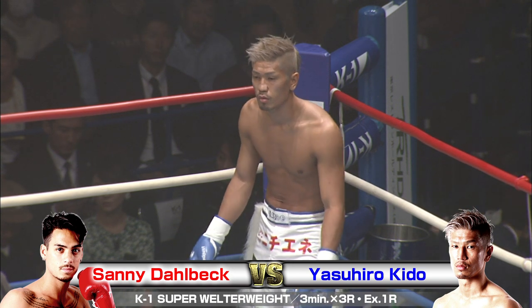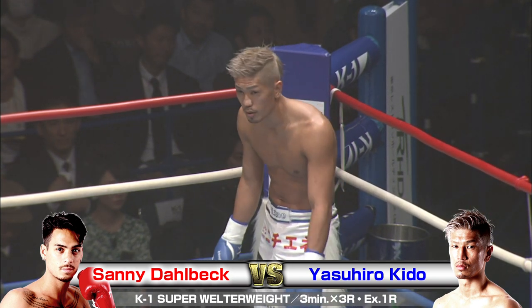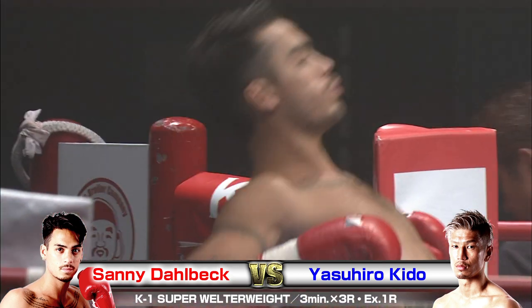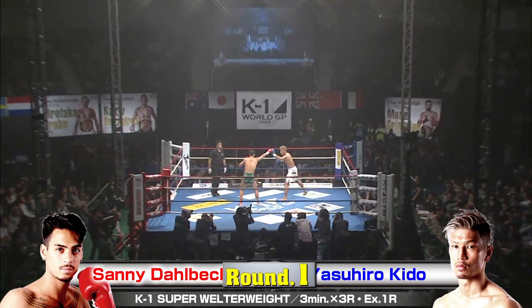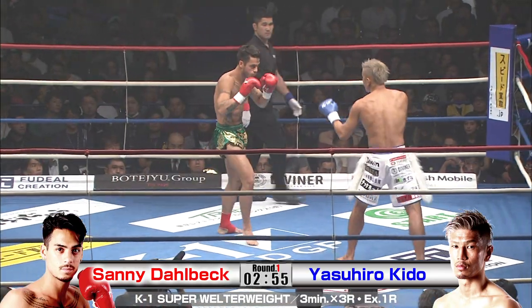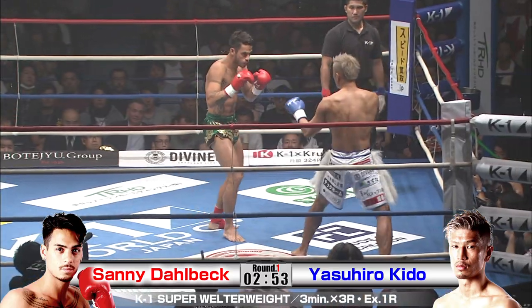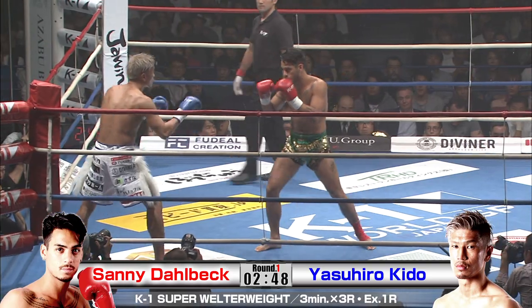I'm a big fan of Kido's style. He doesn't throw a ton of combinations — he attacks the rear leg of his opponent with the low kick, and he throws some great spinning stuff as well. He's definitely developed his own style of kickboxing. He'll often just move himself into the corner and fight out of there.